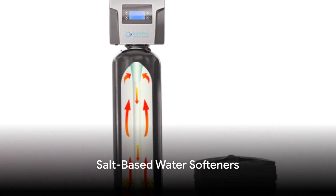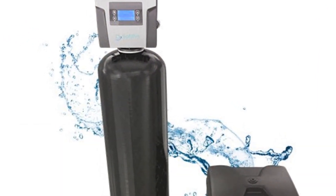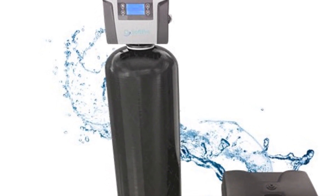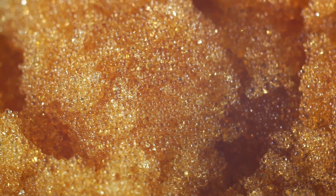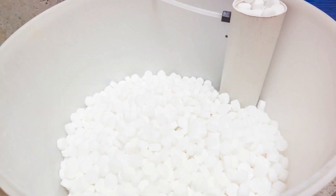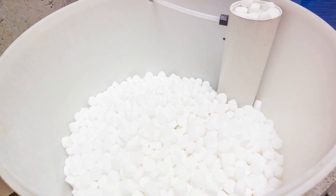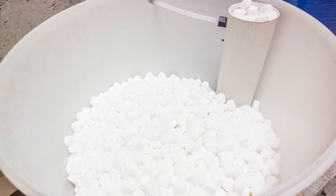First on the list is the salt-based water softener. This classic choice has been around for decades and is known for its efficiency. It uses a process called ion exchange to remove the minerals that cause water hardness. However, these systems require regular maintenance and the addition of salt, which might not be ideal for those looking for a low-maintenance option.